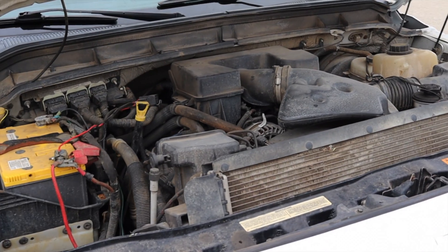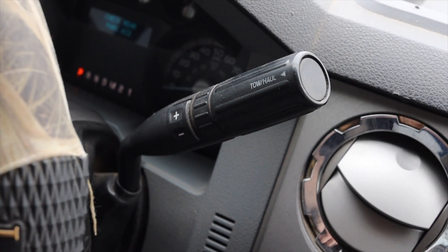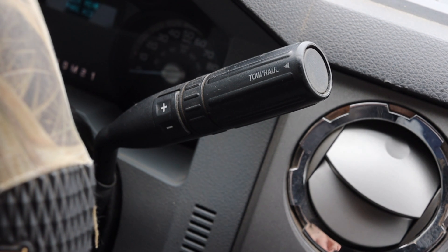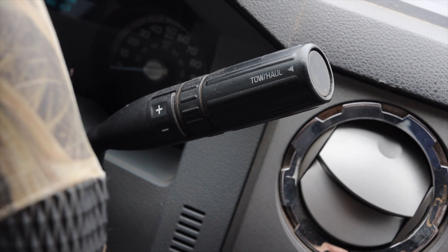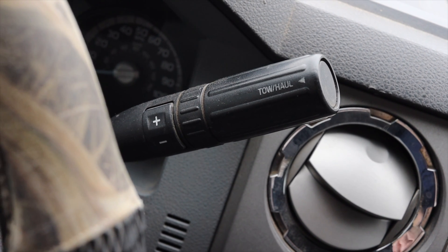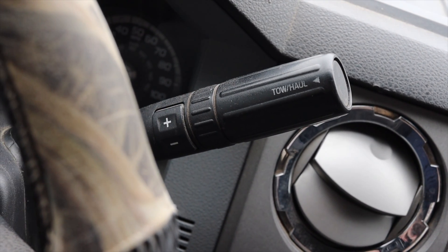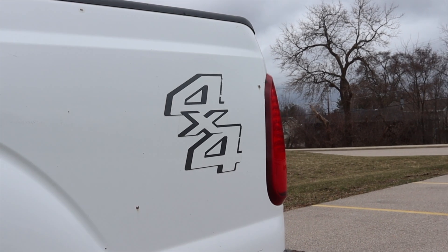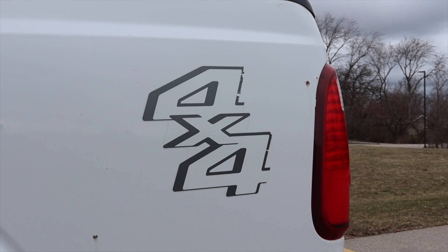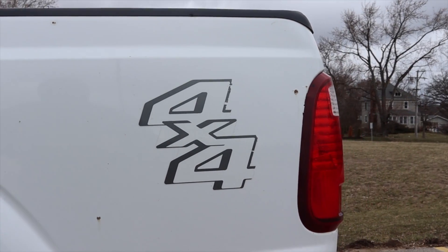Paired to the engine is a six speed automatic transmission, which I quite like. It was the main transmission offered in these trucks, though in other markets you could find a manual — they never brought those to the US. Last but not least, this F250 is four-wheel drive, and we'll talk about all those selections a little bit later. So how does it feel to actually drive the F250?